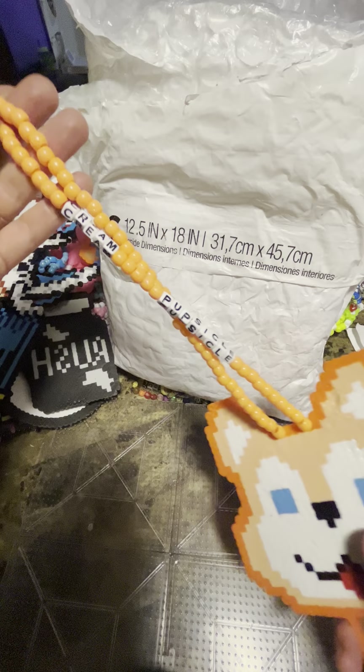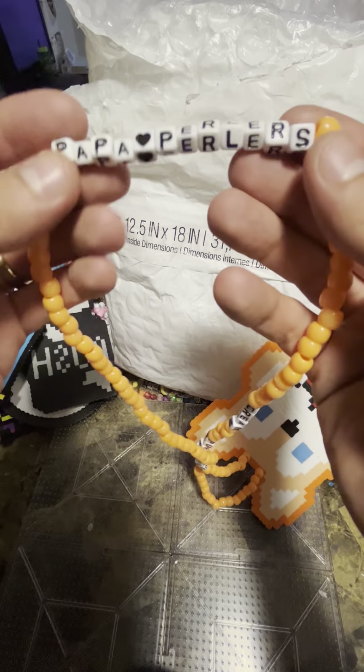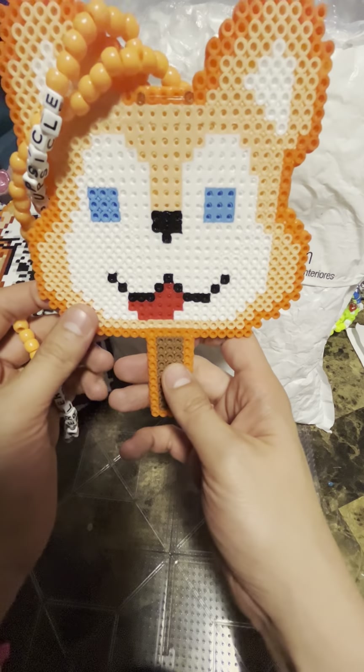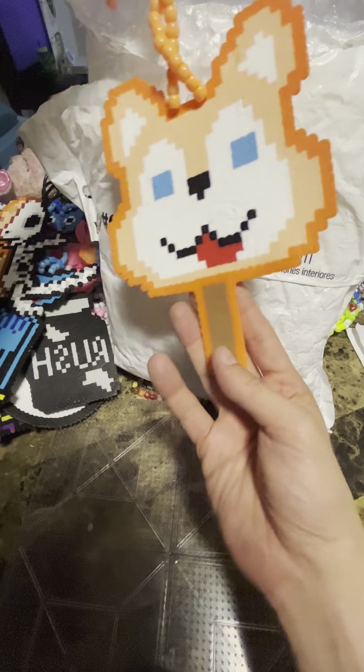The cream popsicle — what is this? Pop-a-parlor? No way! Yes, this is the one right here. If you want to get my heart, this is how you get it.